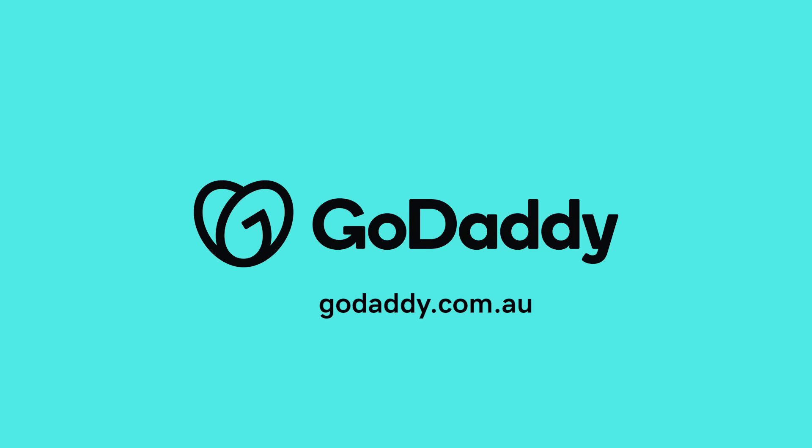If you'd prefer someone else to take care of your SEO, the experts at GoDaddy can handle that too. They also offer 24/7 support so you can chat to a real human when you need it — on the phone, email, online chat, whatever suits you best. So if you've got an idea you've been sitting on or you want to sharpen your digital approach for your business, now's the time. Get everything you need to start a business and succeed online at GoDaddy.com.au. Go for it.